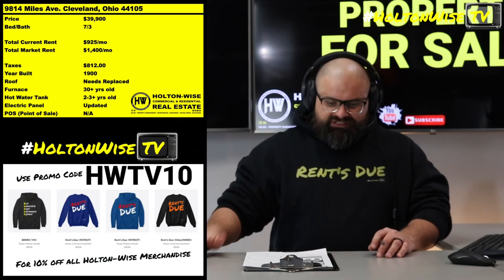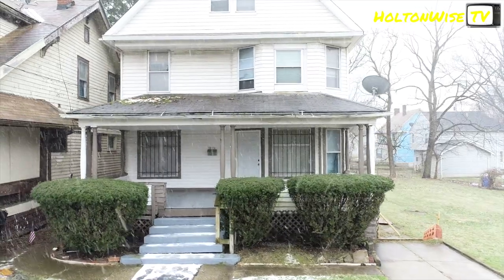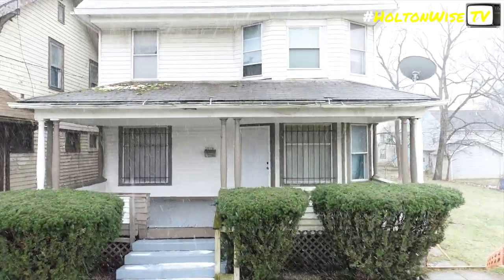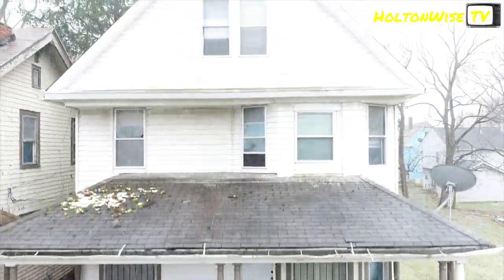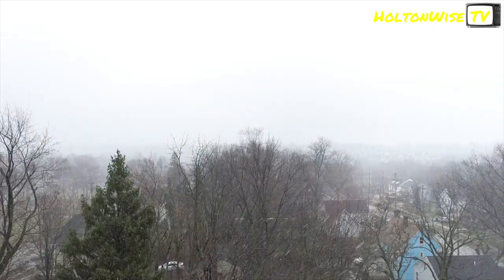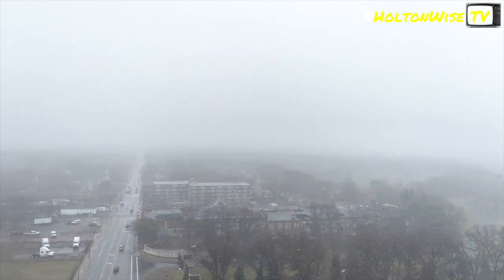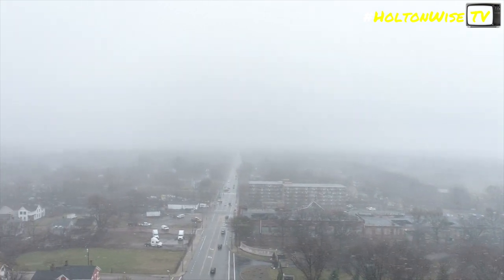The property is 9814 Miles Ave, Cleveland 44105. This particular neighborhood — if you look at the ultimate guide to grading Cleveland neighborhoods — I have given this neighborhood an F grade. It's either a D or an F; it kind of ebbs and flows over there. This is very much a high crime, difficult neighborhood in Cleveland.